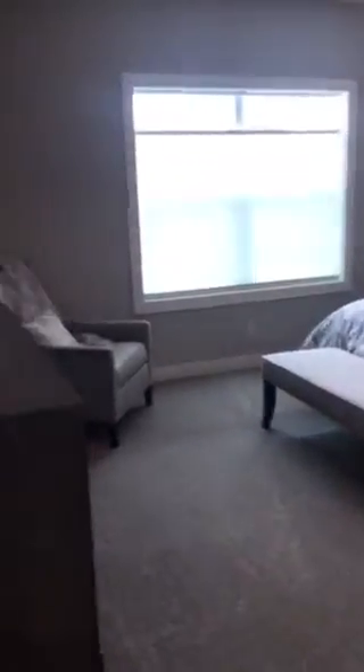Down the hallway to the master bedroom with a tray ceiling.